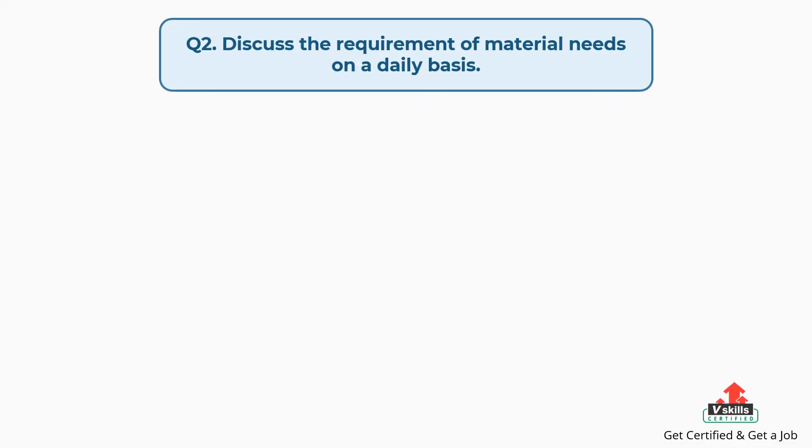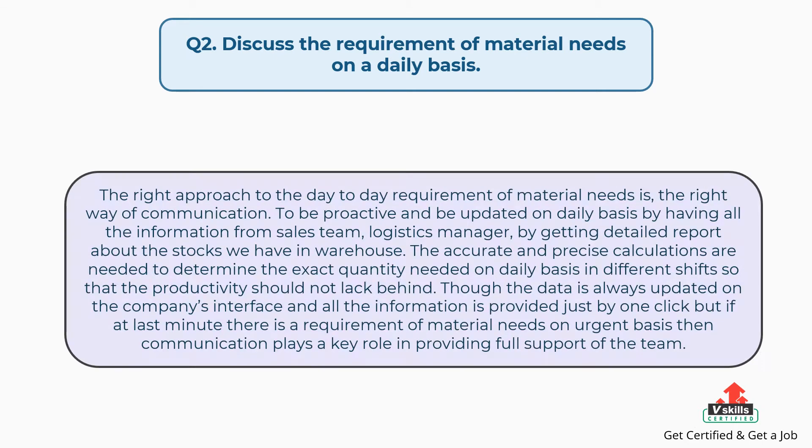Question number two: discuss the requirement of material needs on a daily basis. The answer is: the right approach to the day-to-day requirement of material needs is the right way of communication. To be proactive and be updated on a daily basis by having all the information from the sales team, logistics manager, and by getting a detailed report about the stocks we have in the warehouse. Accurate and precise calculations are needed to determine the exact quantity needed on a daily basis in different shifts so that productivity should not fall behind.